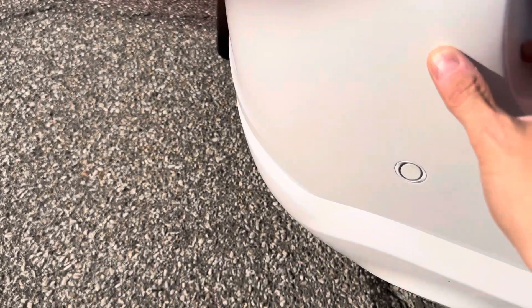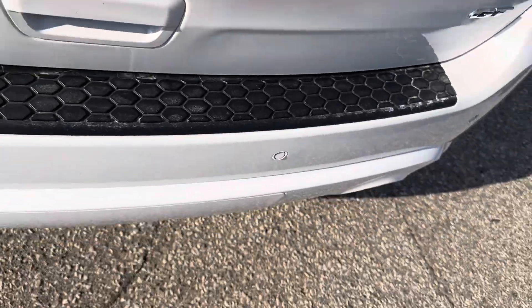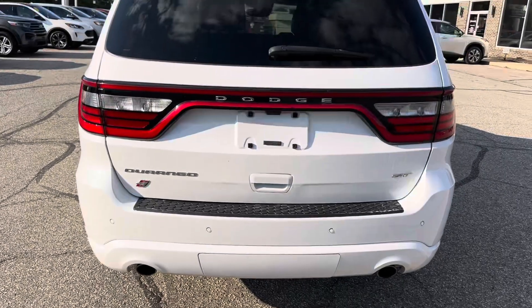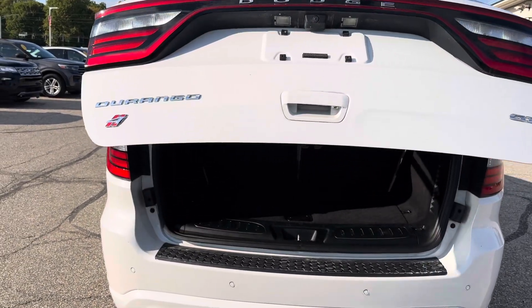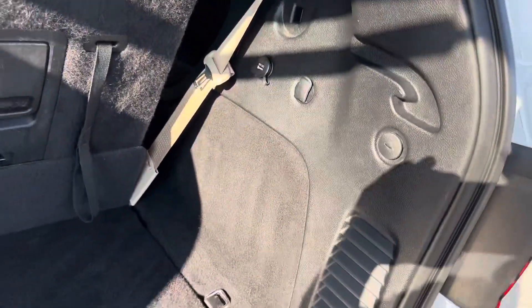Moving around to the rear here. Got a little nick here. Skid pad back here looks great — nothing, no gouging in it. You do have a power rear liftgate — it is functional. Back here in the back, the trim panels look good. No gouging or anything like that.